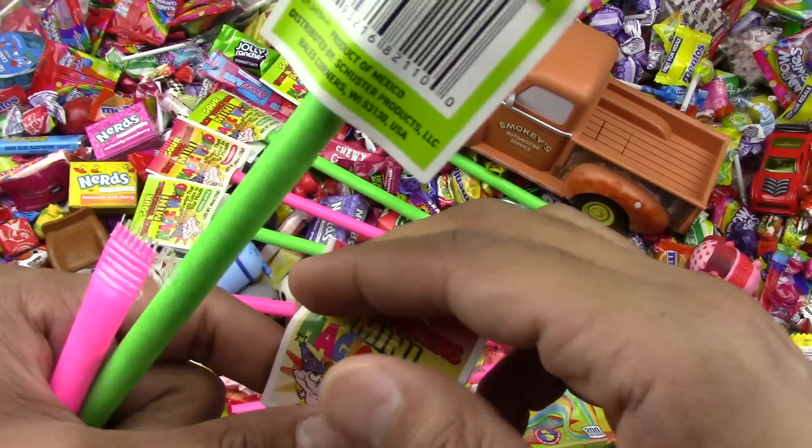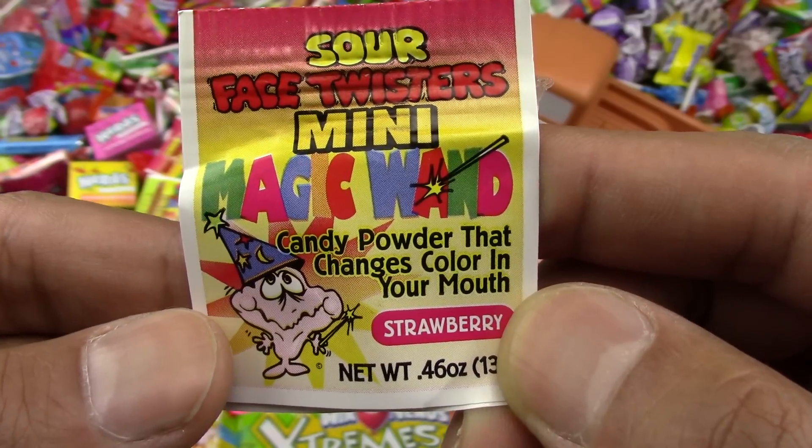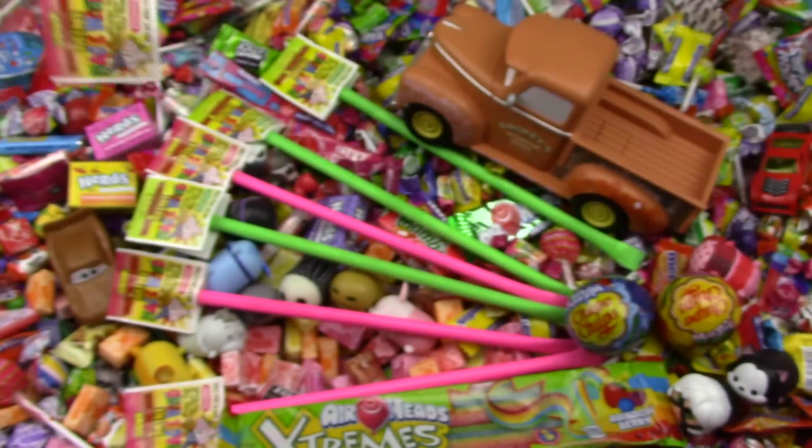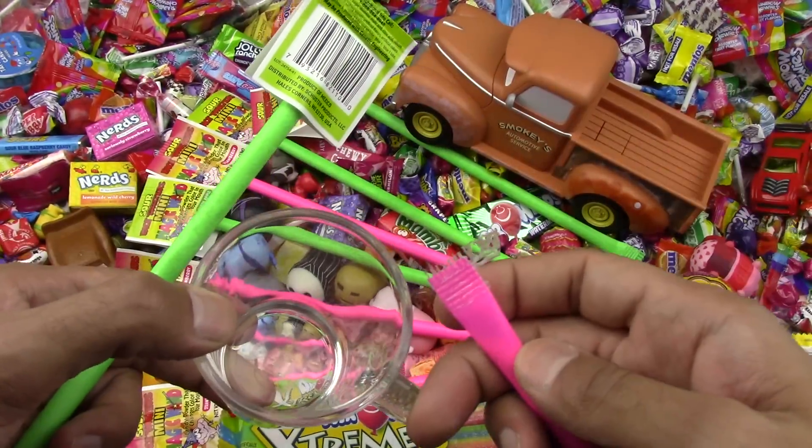These are the magic candy magic wand face twisters — mini candy powder that changes colors in your mouth. Wow! Let's bring our cup here and open this pink one first.